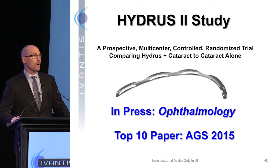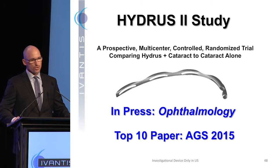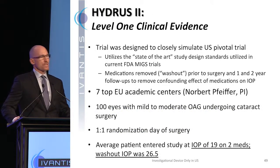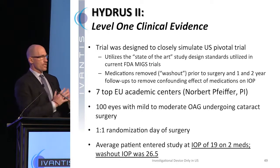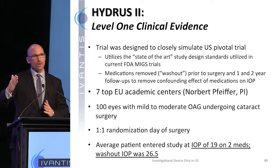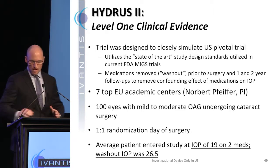The proof is in the pudding with regard to clinical results. We've got four large randomized trials going on. This is the Hydrus 2 study, which we've reported on recently — Hydrus plus phaco versus phaco alone in mild-to-moderate glaucoma. This was just accepted into the Blue Journal and voted one of the top 10 papers at the most recent American Glaucoma Society. The intent of this trial was to get an early read on what our US trial would show. This protocol was very similar — we washed out patients before surgery, then took medications away at one and two years to get an unadulterated pressure reading.